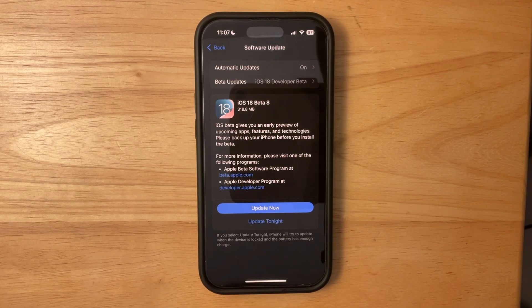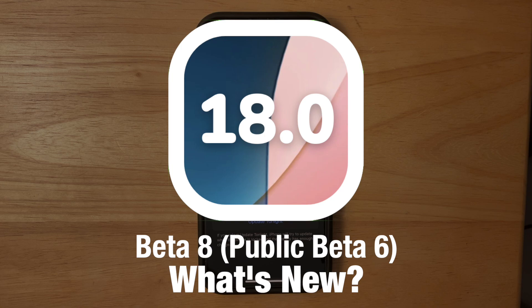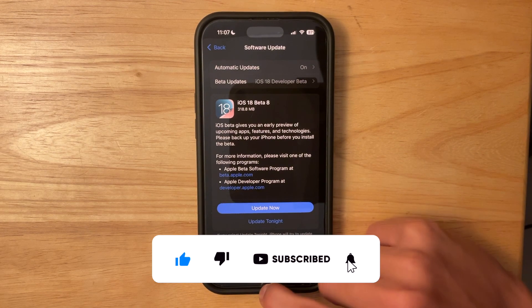What's up everyone, WillyApple here. Today Apple has released the 8th beta of iOS 18.2 to developers and public beta testers. In this video I'll be showing you what is new inside the software. This update is bigger than beta 7 and I'll be showing you what is new right now.